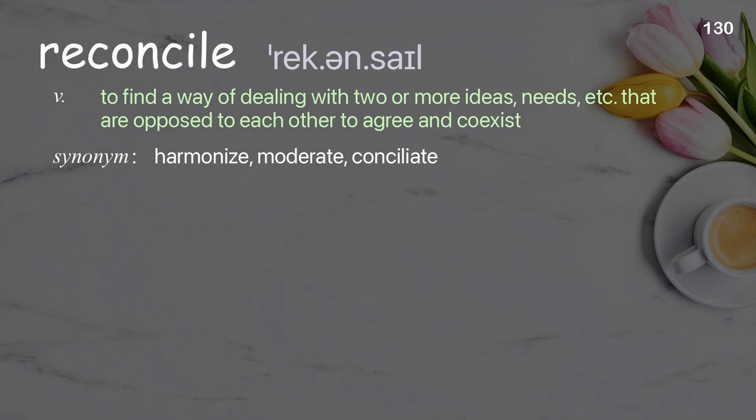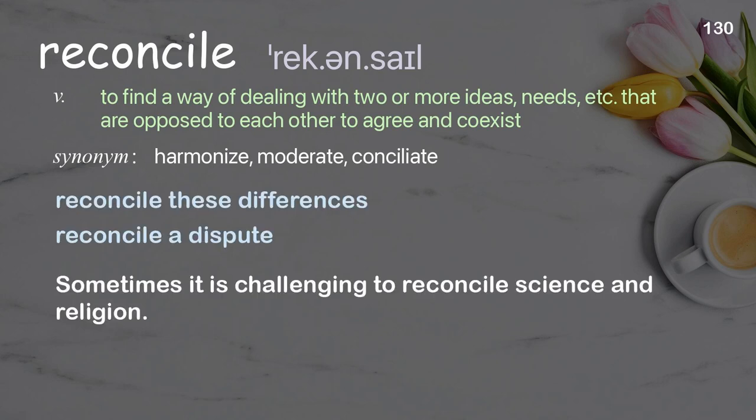Reconcile: to find a way of dealing with two or more ideas, needs, etc. that are opposed to each other, to agree and coexist. Examples: reconcile these differences, reconcile a dispute. Sometimes it is challenging to reconcile science and religion.